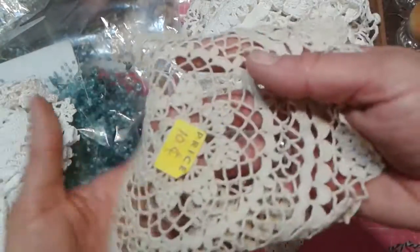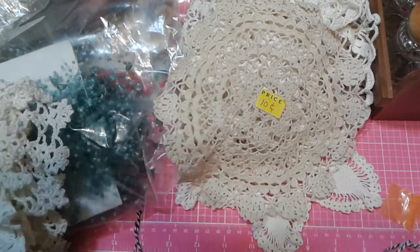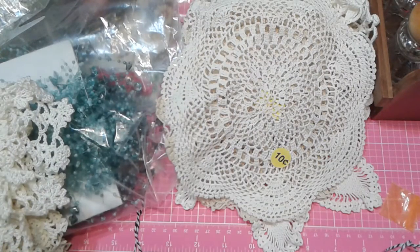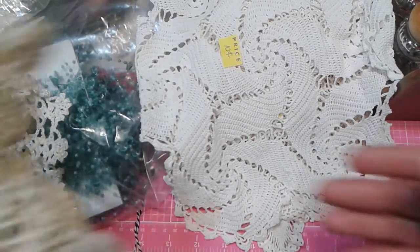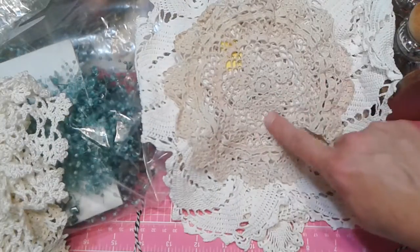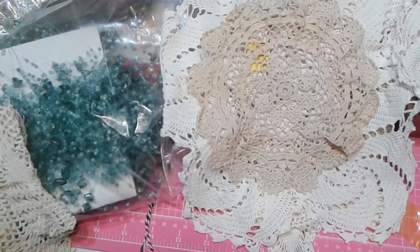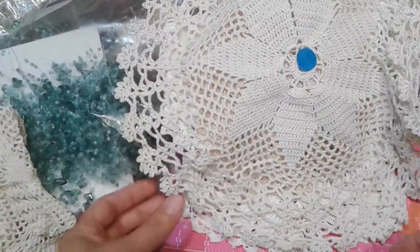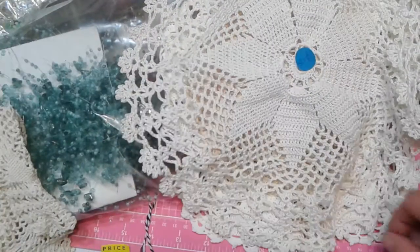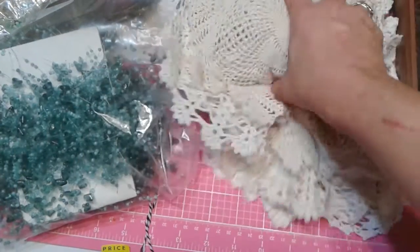This one was 10 cents, and this one was 10 cents. This one was actually a nickel — I'm sorry, that was a nickel. And this one was 50 cents, I think because it had more design work to the corners of it. The lady was ever so sweet too. And this was 10 cents. So I got all those for a really good deal.